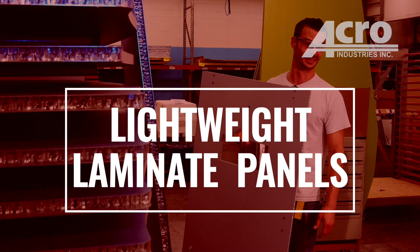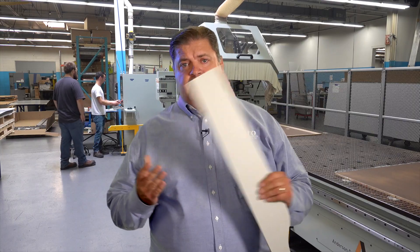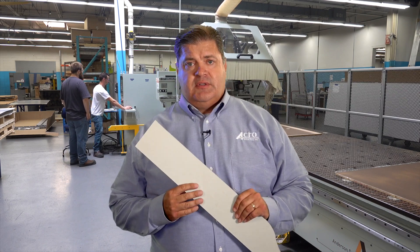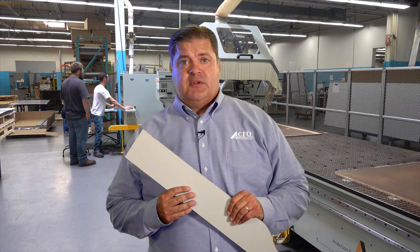At Acro Industries, one of our core competencies is laminate panels. Sometimes they're called bonded panels, and they're used in a variety of industries, in particular transportation industries.